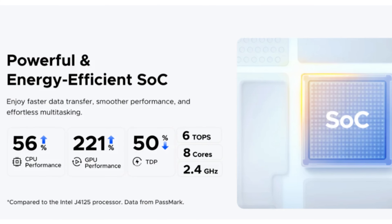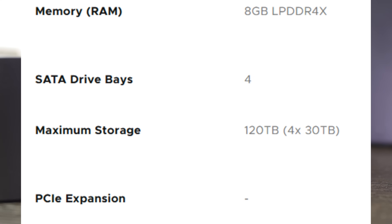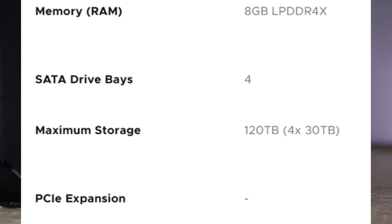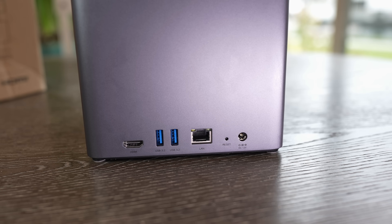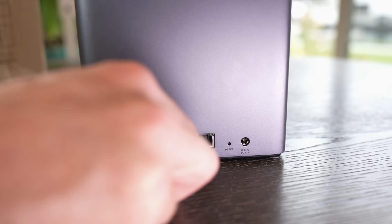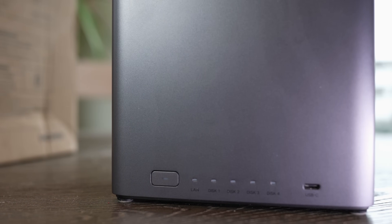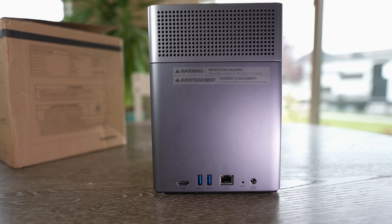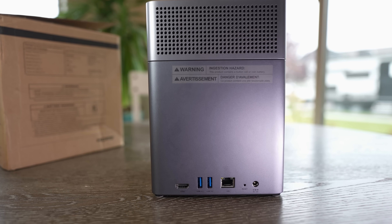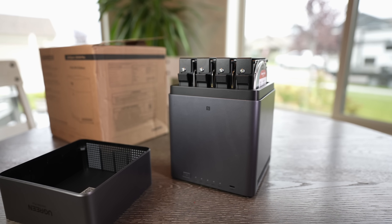Under the hood we have a Rockchip RK3588 CPU, which is an 8-core ARM chip. It also features onboard 8GB of LPDDR4X RAM, 32GB of eMMC flash storage for the operating system, 4 SATA drive bays, a 2.5 gigabit Ethernet port for fast networking, a few USB-A ports, a USB-C port running at 10 gigabits per second for fast external transfers, and an HDMI 2.0b output. For a NAS in the $365 price range, these are some killer specs.